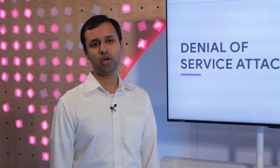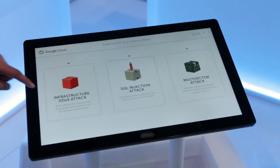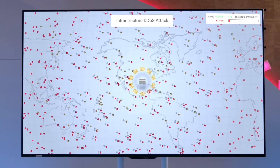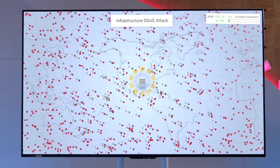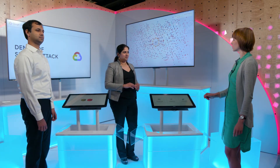The first attack I'm going to launch is a high volume DDoS attack. I'm going to use this to try and overwhelm the servers with malicious traffic. We can see that the application instances are being overwhelmed by the malicious traffic from the attacker's servers. If this amount of traffic keeps hitting the application instances, they'll get overloaded and they'll go down.